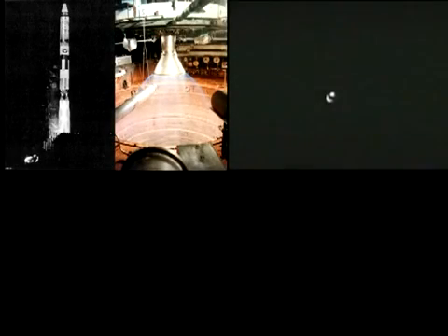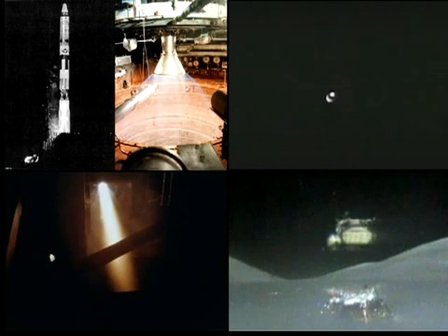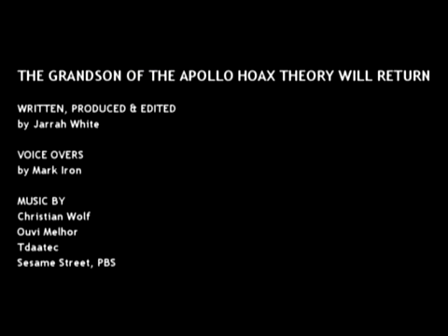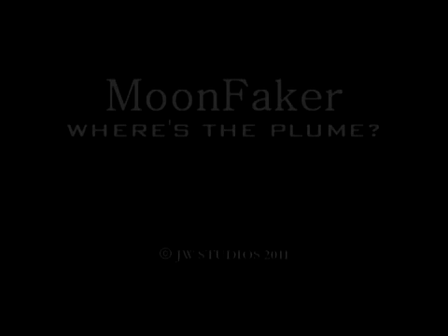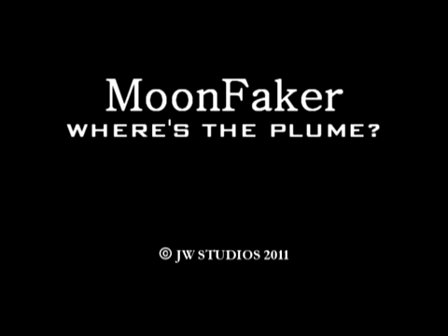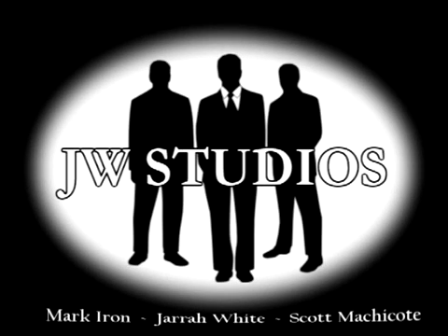One of these things is not like the other things. One of these things just doesn't belong. Can you guess which thing is not like the other before I finish my song? Keep in mind these engines, including the Titan rockets, are said to be powered by the same fuel as the lunar module, and yet they don't fit well at all with what we see in the Apollo liftoffs. I look forward to seeing the proper NASA explanations as to why that is the case.